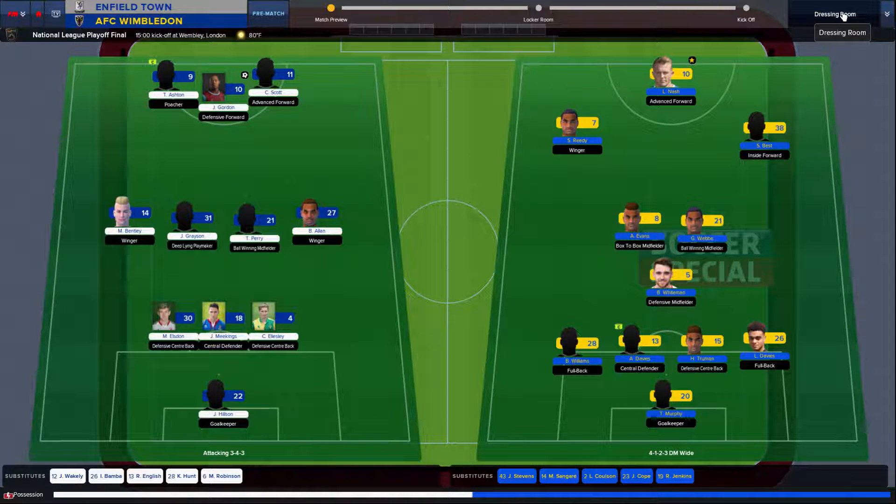The National League Playoff Final. Wembley Stadium, London. Enfield Town is the home team against AFC Wimbledon — the second and third place teams in the Vanarama. We are going with what got us here: the 3-4-3.